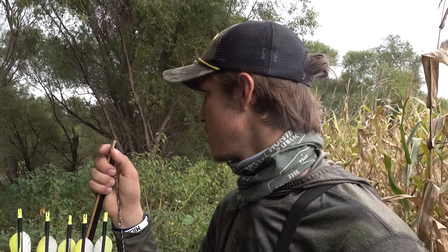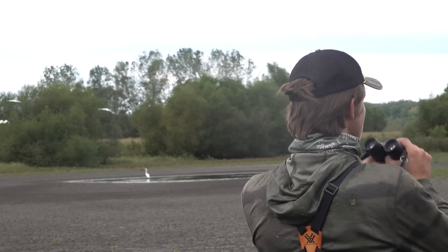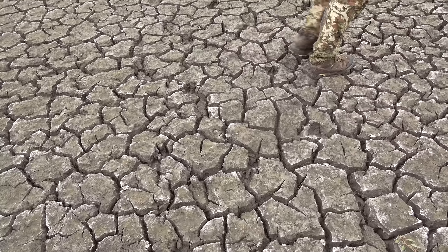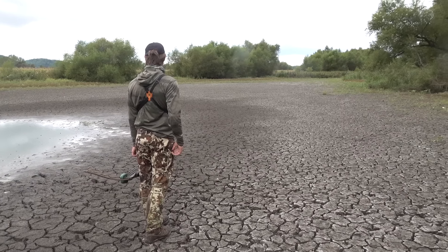We're just gonna keep working along this edge between the corn and these willows where that rub is, see if we can't find a rub line. This is also a completely different habitat type than we've been hunting — we've been in swamp and wetland, and oak brush where that big one was a couple nights ago. Now we're in corn, beans, and strips of willow trees, with a pond over here and some cattails. There's a lot going on. We found a rub and we're kind of shocked — so we don't want to do anything we'd regret. We're going to work this edge, look for more rubs, then bounce over to the pond and check for concentrated trails.